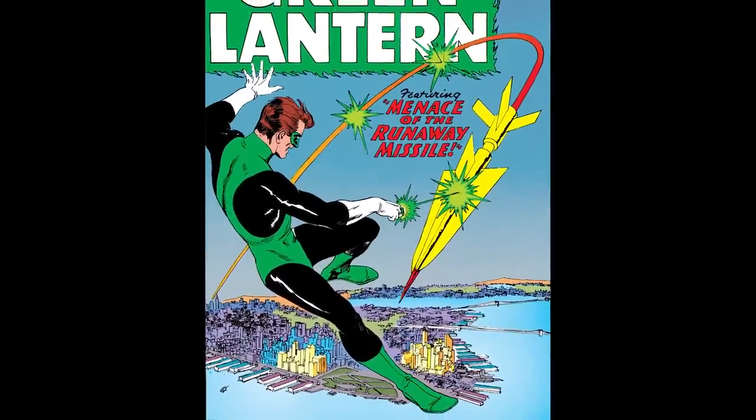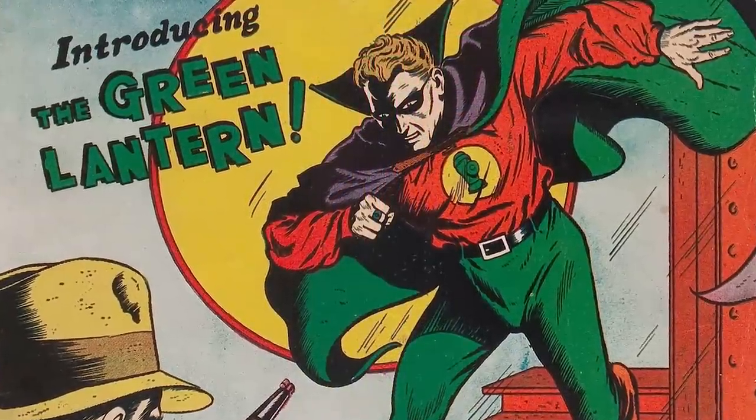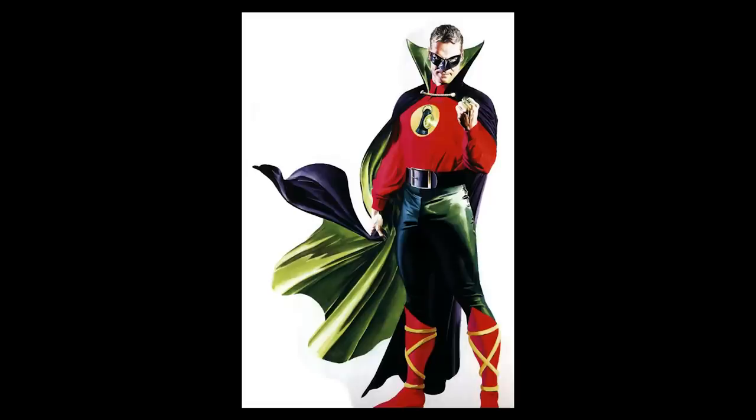A few years later, DC updated another golden age hero, the Green Lantern. Their original version, Alan Scott, ran around in a red shirt, which didn't match the name perfectly. As far as branding goes, if you're gonna call yourself Green Lantern, go ahead and invest in a green t-shirt.